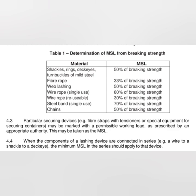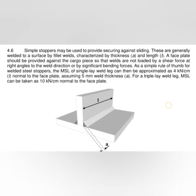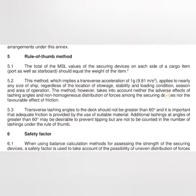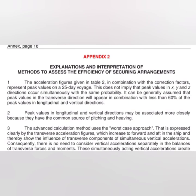A rule of thumb from Annex 13: the total MSL value of securing devices on each side of a cargo item should equal the weight of the item. For example, if securing 100 tons, the securing gear should be capable of handling 100 tons on each side. Appendix 2 gives the explanation and interpretation of the method to assess efficiency of securing arrangements.